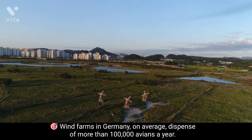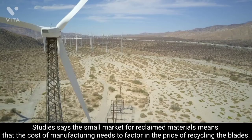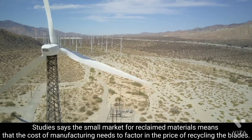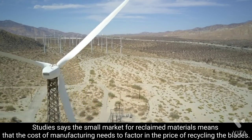Current efforts to bring new life to discarded wind turbines exist, but they don't really represent a definitive commitment to circular design and critical end-of-life planning. Studies say the small market for reclaimed materials means the cost of manufacturing needs to be factored into the price of recycling the blades.